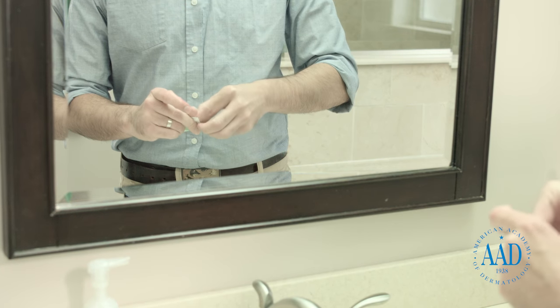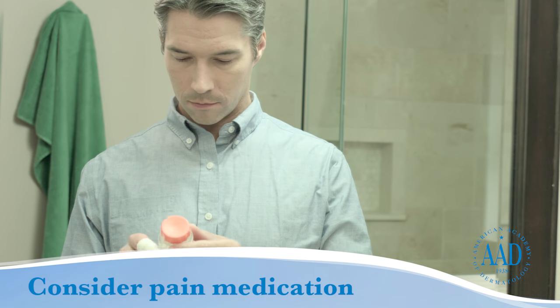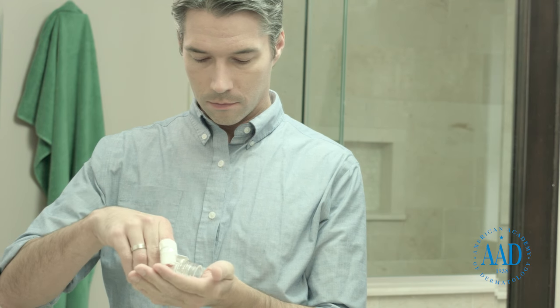If blisters form, let them heal on their own while keeping the area covered. Do not pop the blisters. Consider taking over-the-counter pain medication. Acetaminophen or ibuprofen can help relieve the pain and reduce inflammation.